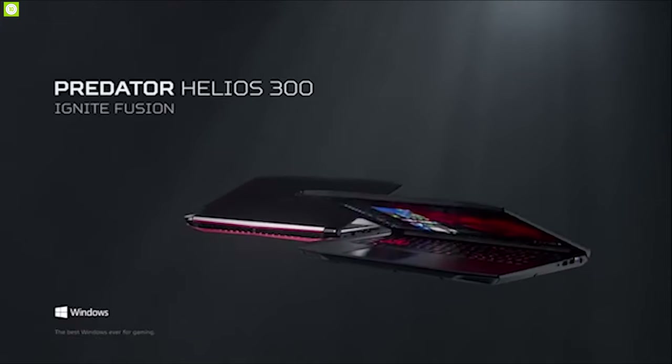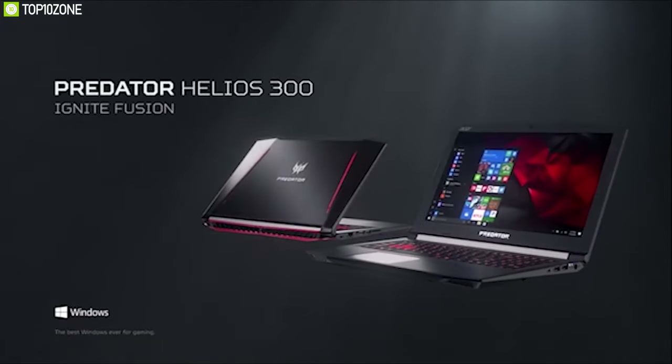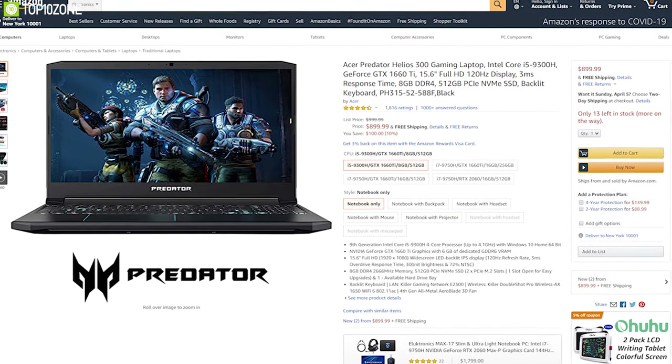The Acer Predator Helios 300 is a perfect blend of specifications and features that provides impeccable all-around performance with a compelling gaming experience, and you can buy it online.